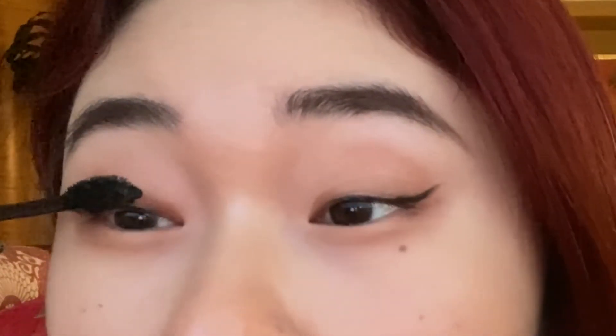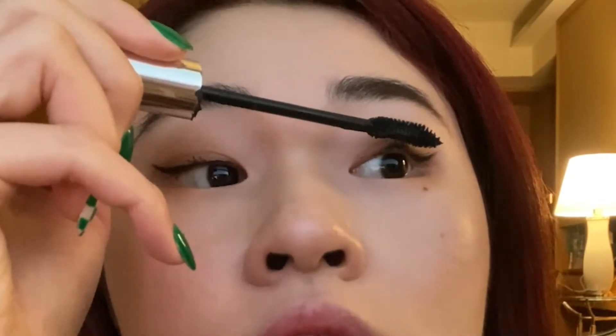The mascara is still good though — very waterproof. I'll just do a little bit, only one layer.